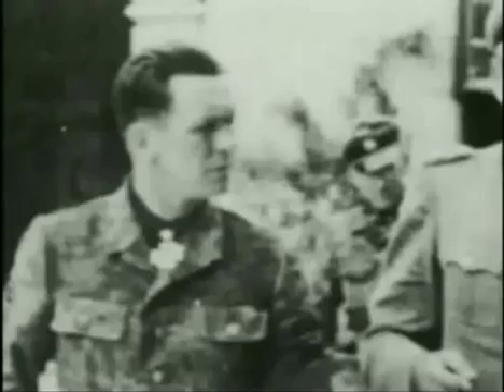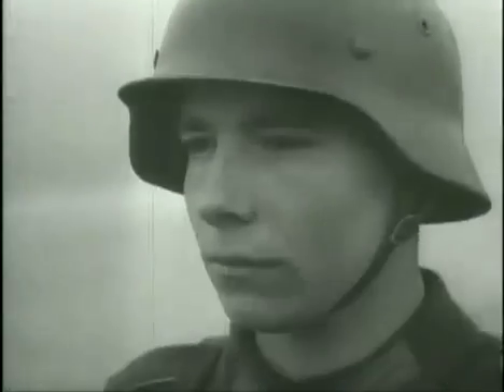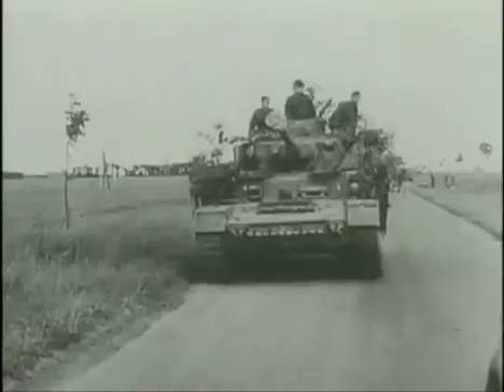Some of them, like Major General Kurt Mayer, commander of the Hitlerjugend division, led from the front and personally inspired their men by their example. The long-standing German military tradition ensured that they were highly motivated, whatever the odds, and many of the German units comprised elite warriors who did not shrink from sacrificing themselves for fatherland and Führer.